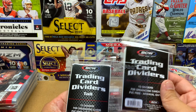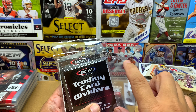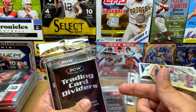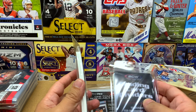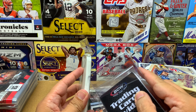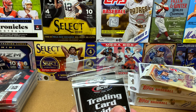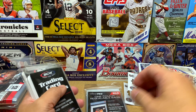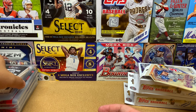I print a label like 'Fernando Tatis' or 'Joe Burrow' and stick it on the semi-rigid, then put all the Joe Burrow cards in front of it. I might give the card dividers a try and see how it goes — I might like them or I may not, and it might not be worth my money.